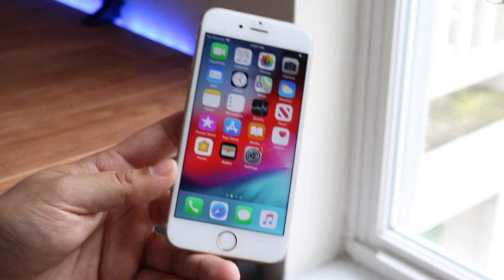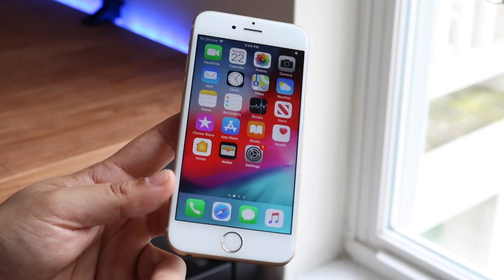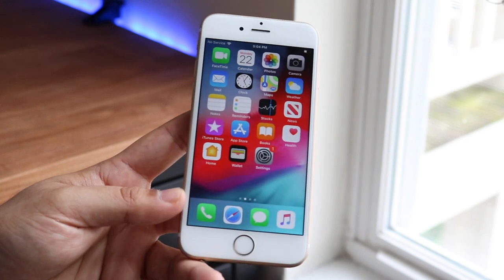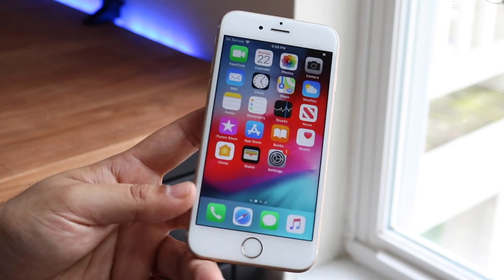This update came out around 400 megabytes on my iPhone 6S — it could be a little different on yours. I was coming from 12.3.1. If you're coming from iOS 13 betas or iOS 11 it might be different, but on 12.3.1 going up to iOS 12.4 I had about a 400 megabyte update.